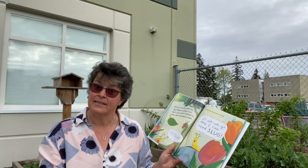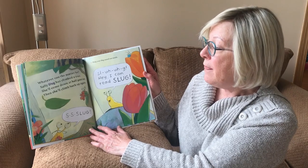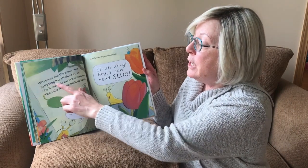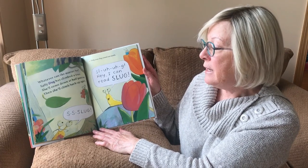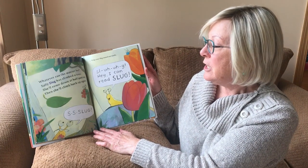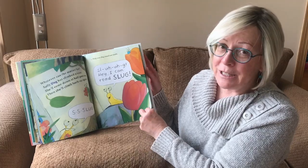Six. Help your slug sound out words. Whatever can the matter be, Sally? Slug has climbed a tree. She'll come down at half past ten, then she'll climb back up again. Slug! Hey — I can read slug!